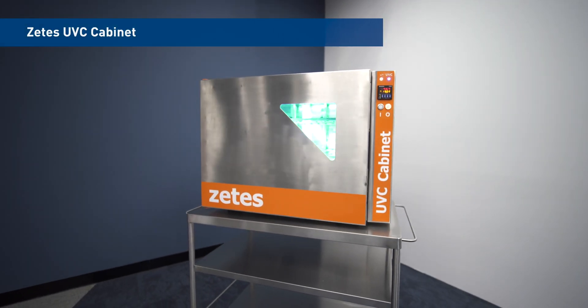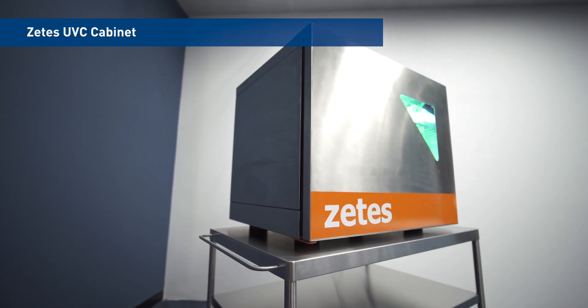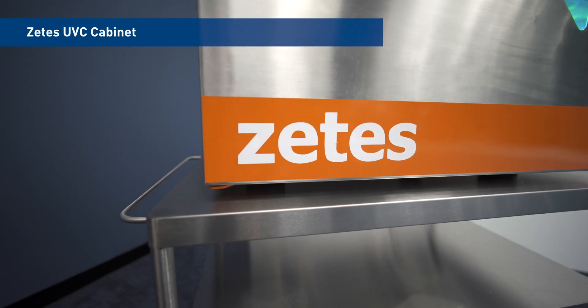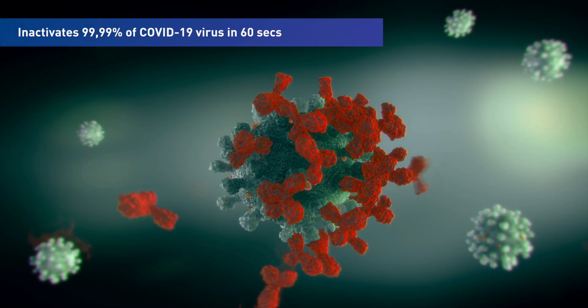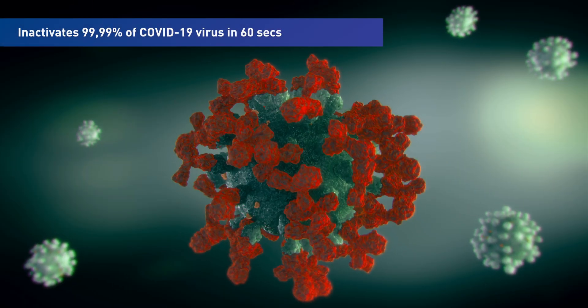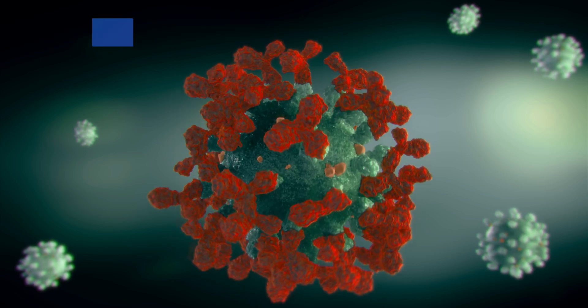Introducing the ZTS UVC disinfection cabinet. Fast, efficient and safe — it inactivates 99.99% of COVID-19 virus in just 60 seconds.